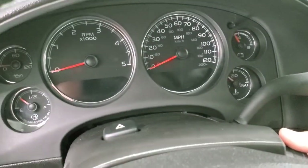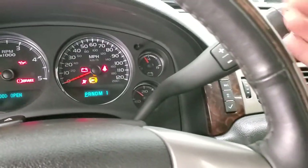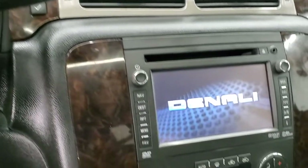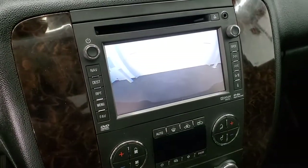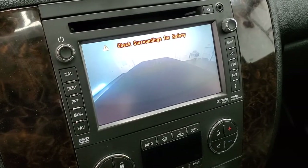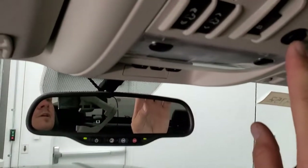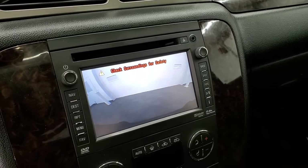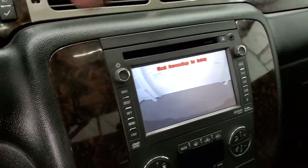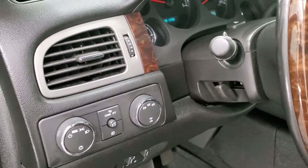We'll start it up and take a look under the hood. Starts right up. I did want to point out your backup camera, which shows up right there. And then your cargo cam, which they've installed aftermarket — you use the switch up here to turn that off and on. It's a pretty cool system, and personally the first one I've ever seen on a GM.